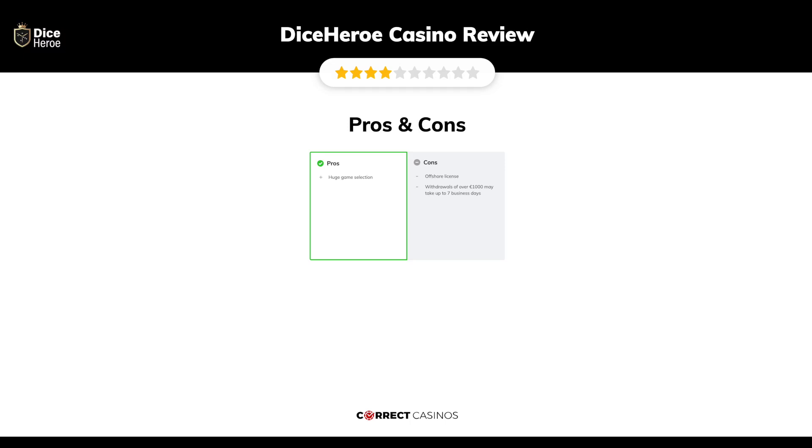The final verdict: Dice Hero Casino's strengths are its huge game selection. Its weakest points are its offshore license, and withdrawals of over 1,000 euros may take up to seven business days. Thank you for watching — visit correctcasinos.com for more casino reviews.